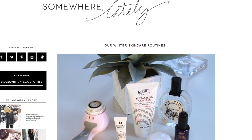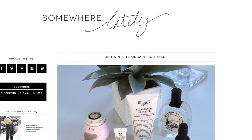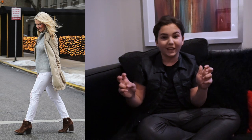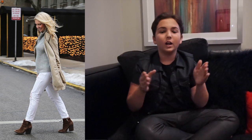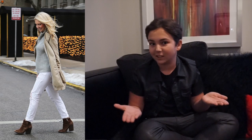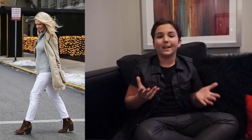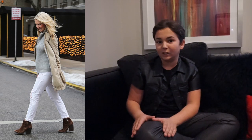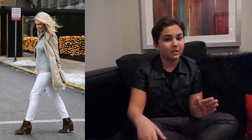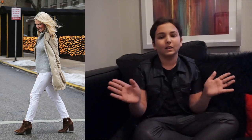Our first one is Somewhere Lately. I love Somewhere Lately's style — that's how she signs all her blog posts. She's actually going to be a mother soon so her style has evolved a little bit, but she still looks great. I love her gray cashmere sweater along with her winter white jeans and her brown booties. It's a perfect look going into motherhood — perfect shape, perfect style.